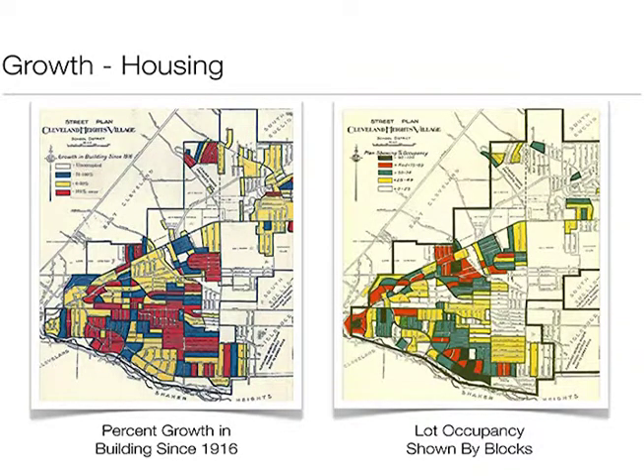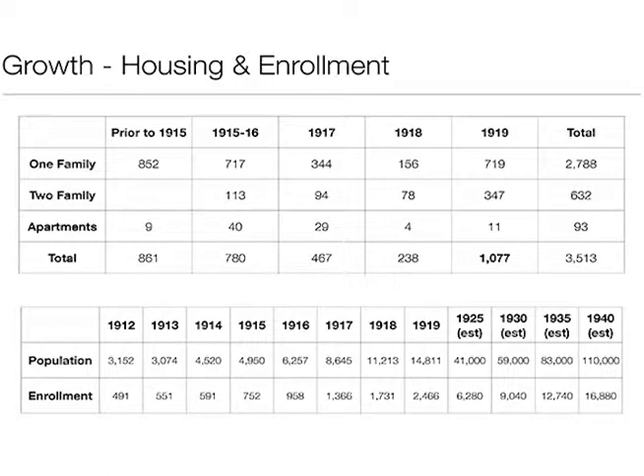These numbers are from the 1916 master plan. You can see the housing growth — even during World War I and afterward — of 800 to 1,000 housing units a year. That's a tremendous amount of growth year over year. Because of that, the school district was anticipating tremendous expansion. In the span of just a few years, they went from 700 students to 2,500. They were anticipating that by 1940 — they didn't foresee the Depression — they'd have 16,000 students and a population of 100,000 people. Right now the combined communities have 65,000 people.